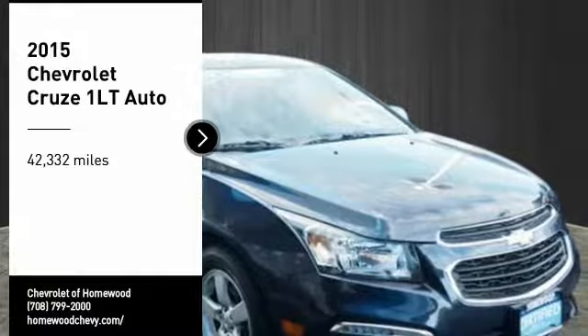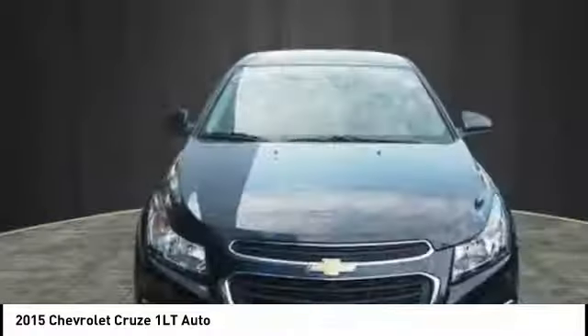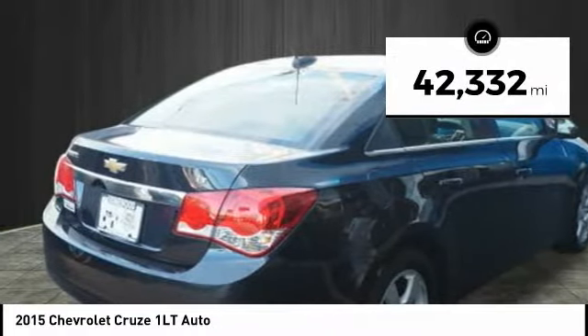We are pleased to show you the 2015 Cruze. The Cruze Blueprint calls for more than you'd expect. This vehicle has less than 45,000 miles.